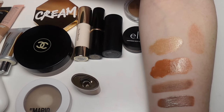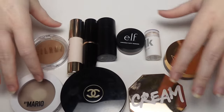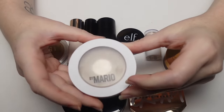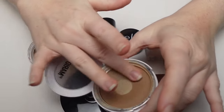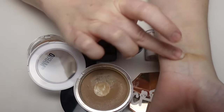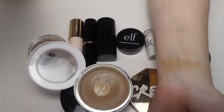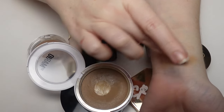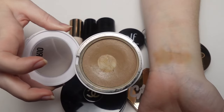Moving on to cream bronzers in pots. The Makeup by Mario Soft Sculpt Transforming Skin Enhancer in Light Medium is a favorite — if I could only keep one cream bronzer, it would be this one, hands down. I love the consistency, it's buildable and sheer, incredibly lightweight on the skin. It doesn't wear as well over powder products but looks beautiful under them, and still shines through even with powder on top. I would definitely repurchase this.